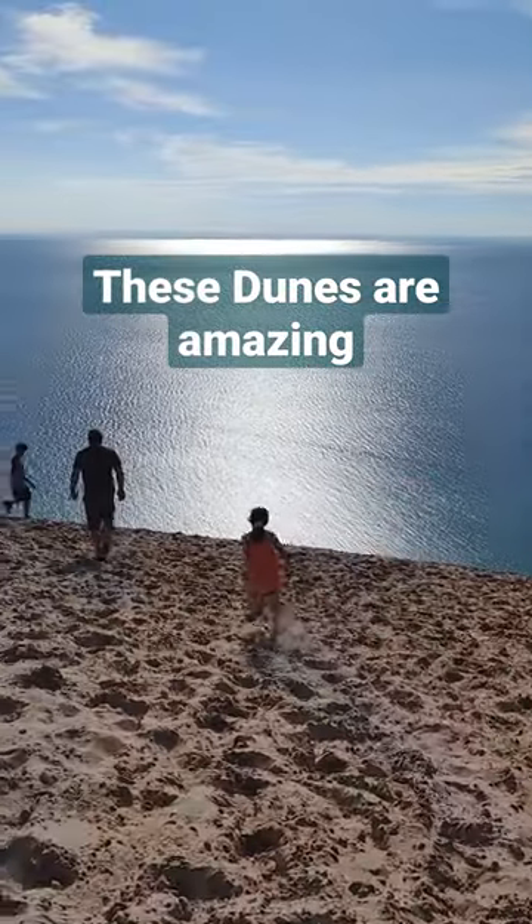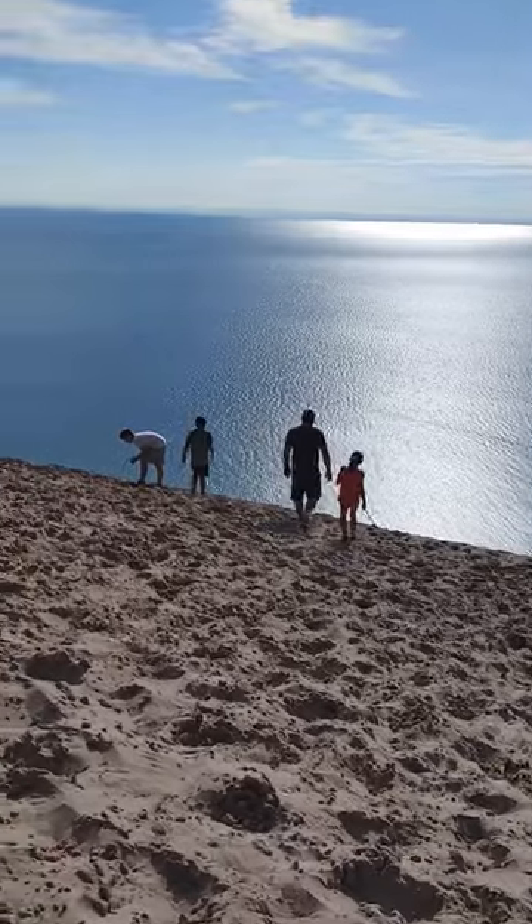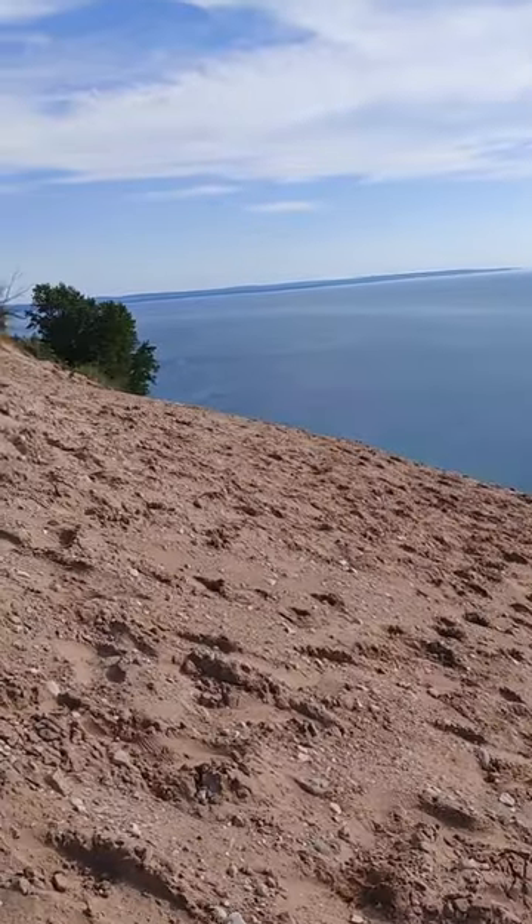Sleeping Bear Dunes Lake Michigan Overlook is the highlight of the scenic drive and towers 450 feet above Lake Michigan. It's absolutely gorgeous.